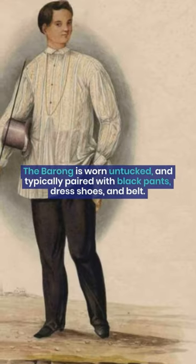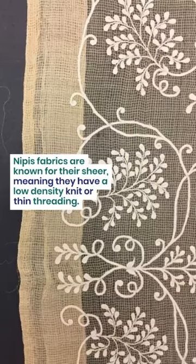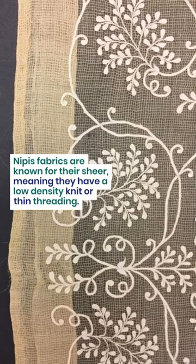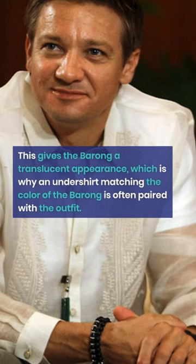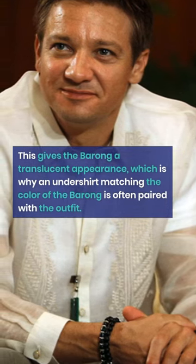The Barong is worn untucked and typically paired with black pants, dress shoes, and a belt. Nipis fabrics are known for their sheer quality, meaning they have a low density knit or thin threading. This gives the Barong a translucent appearance, which is why an undershirt matching the color of the Barong is often paired with the outfit.